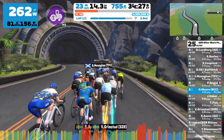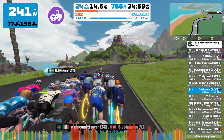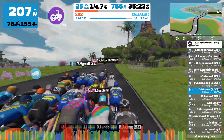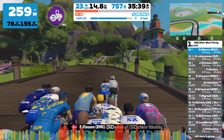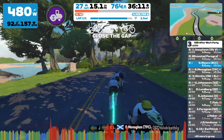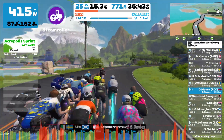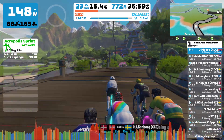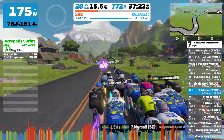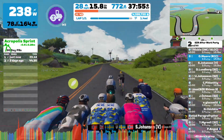Not long to go now — 2.9 miles left — and not long for me to make that attack to the finish. Being at the front isn't actually going to help my chances of resting up and making an attack stick. With 1.6 miles to go, it's going to have to come at some point soon.